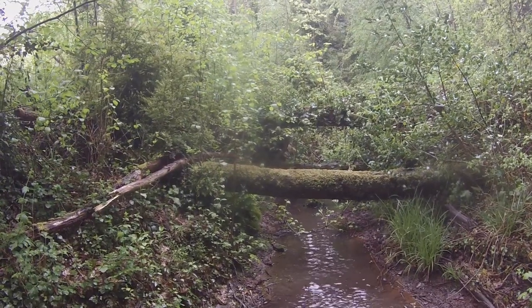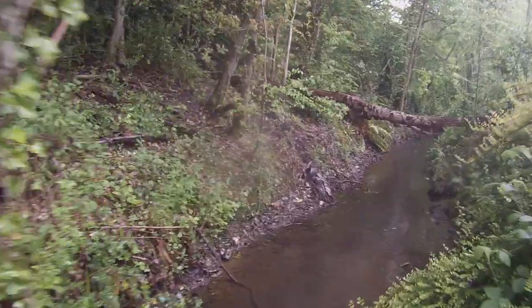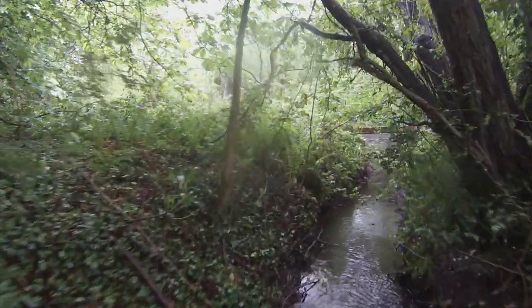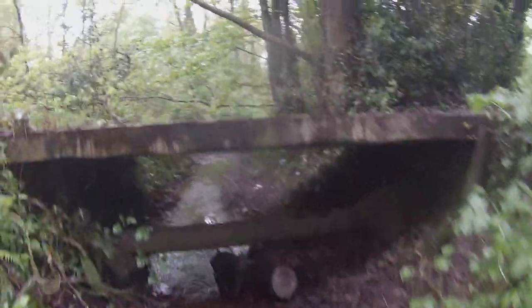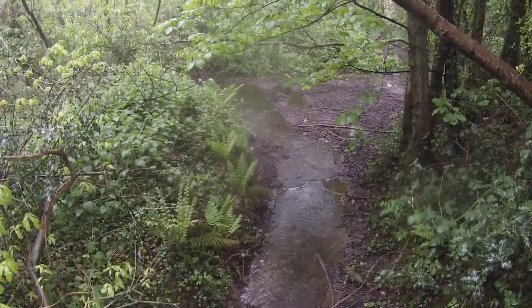We're back to the next watercourse now — it's a little bit blocked so we'll just go round. Here we have the brook coming back in from the other side. We'll follow the brook now until it reaches its next destination. If anybody's wondering where we are, we're actually at the bottom of Grange Farm View. You can now see the tributary running into Grange Pool.